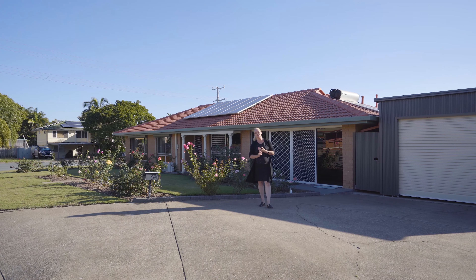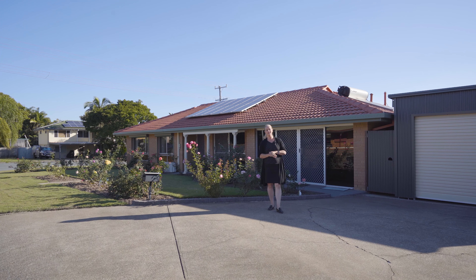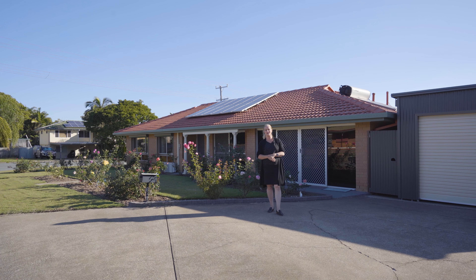Inside you've got a dream kitchen, wonderful bathroom, four bedrooms, two living areas. This is definitely worthwhile your inspection. Give me a call, come through.